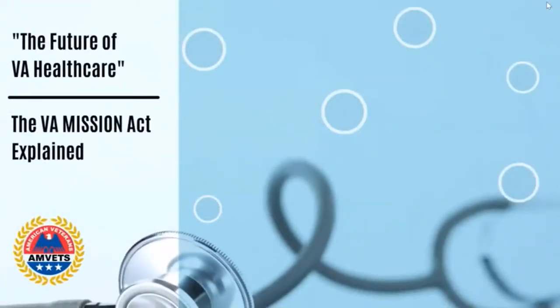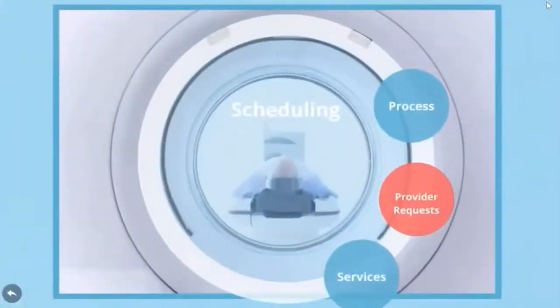Let's now turn our attention to scheduling. How appointments are scheduled under the Mission Act will be critical to your understanding in terms of how veterans will seek care under the new law. We'll start by taking a closer look at the process.